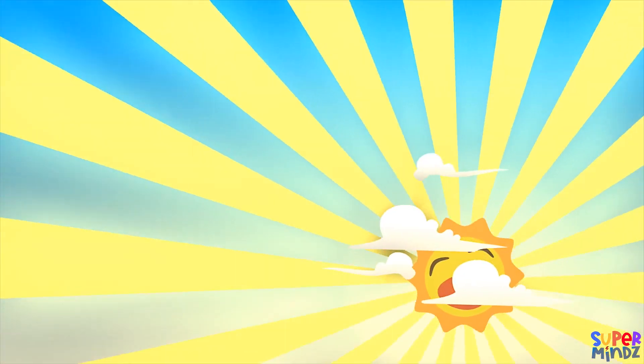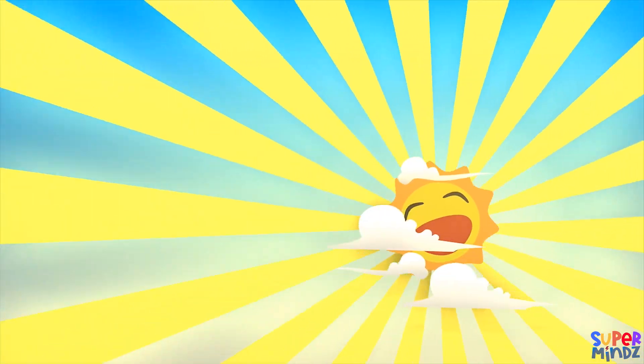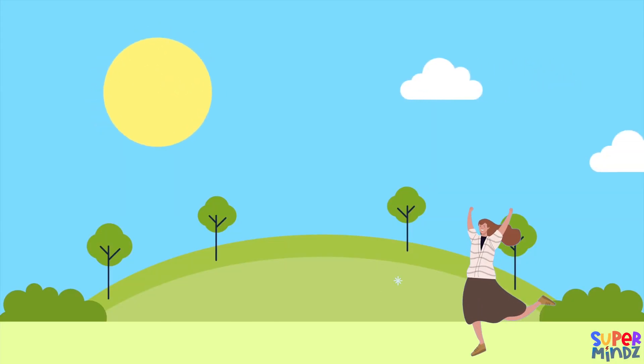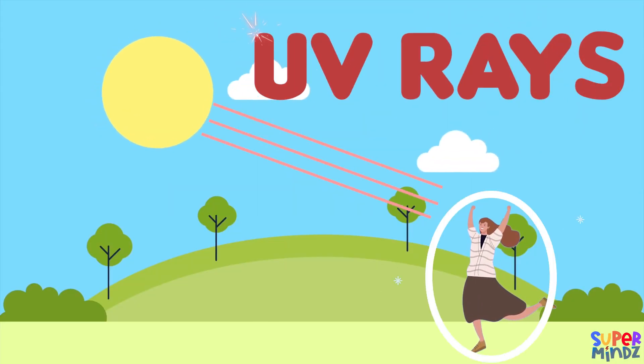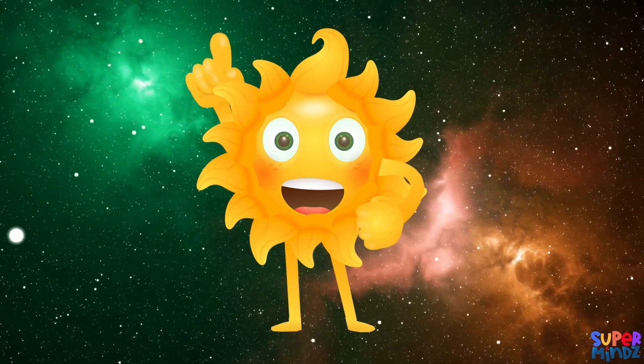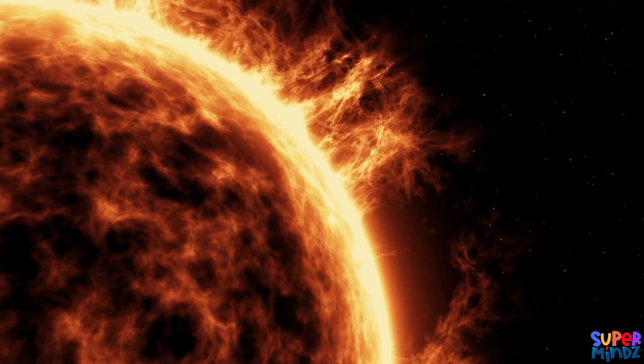The Sun gives us light and warmth. Its energy travels through space in the form of light and heat, reaching Earth and making life possible. That's why it's important to always wear sunscreen when you're outside, to protect your skin from the Sun's harmful UV rays.